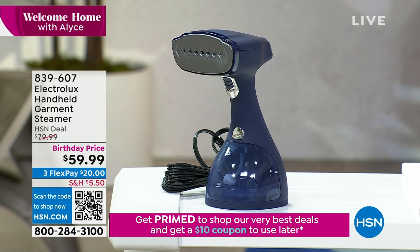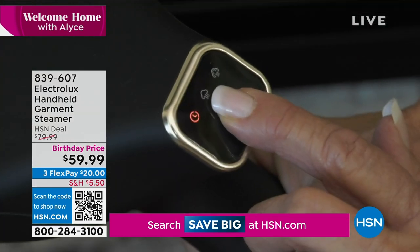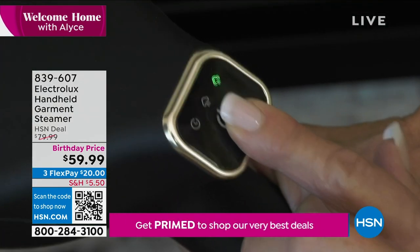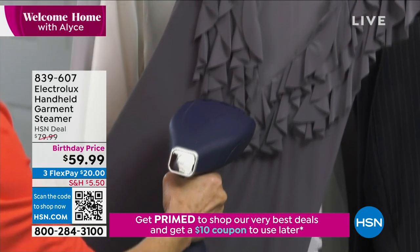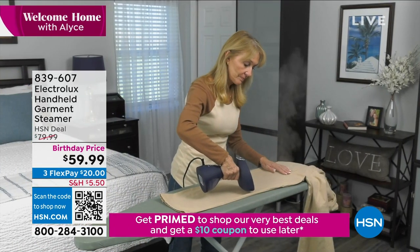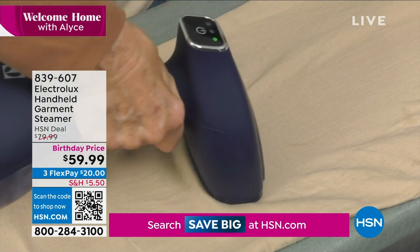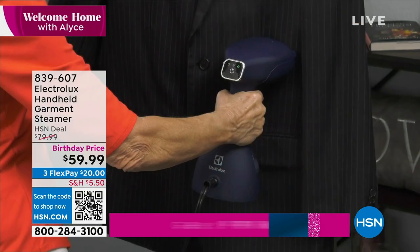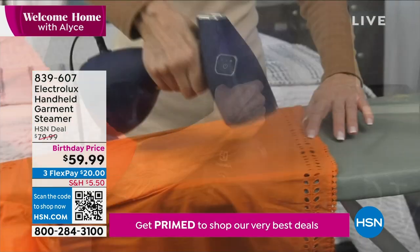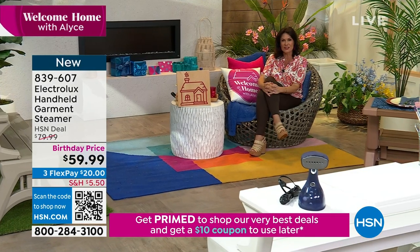This is brand new today — we are launching a brand new steamer line. Look at the steam that comes out of this. The nice part is it's really compact, so you can travel with it too. A lot of times they make you buy a travel steamer and then one for the home. I think you're going to love the size of this — it gives you something like 16 minutes of continuous steam. Absolutely incredible. That's coming up in just a few minutes.